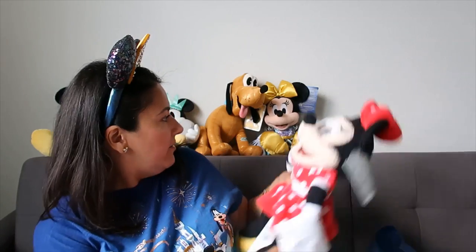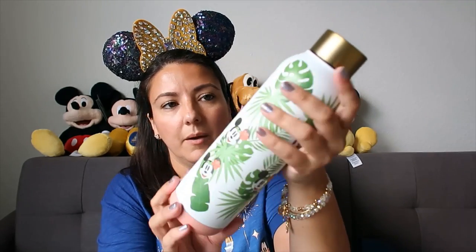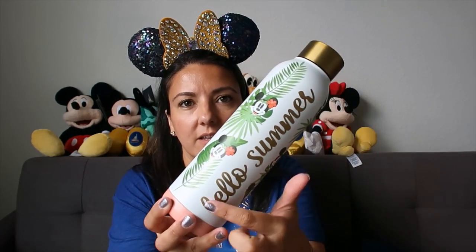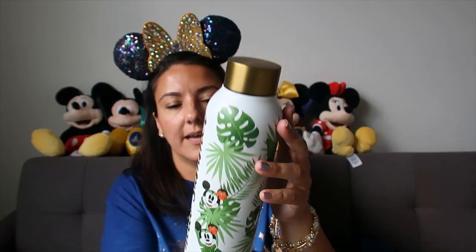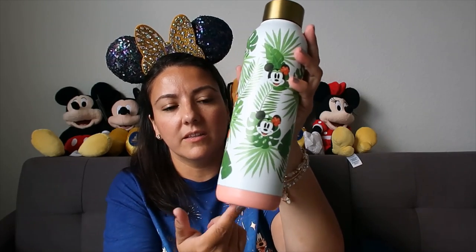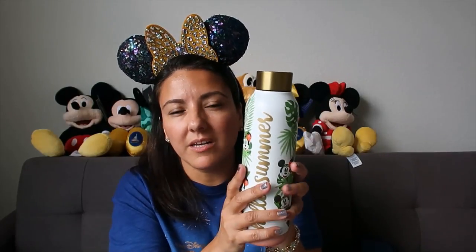Then I got another bottle - I already own this one but I love it so much. It's a good size. It says 'Hello Summer' in gold and I really like it. I love the design, love the contrasting pink at the bottom. It keeps my water cold and it's a very good size. It was 40% off so I just wanted another one.